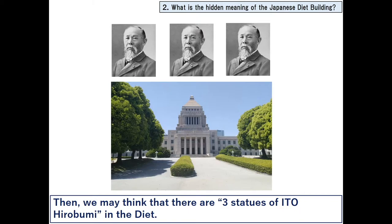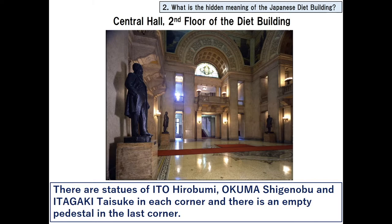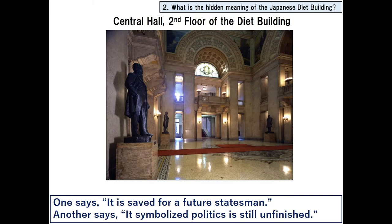Honorary Professor Suzuki stated that Yoshitake intended to show silently Ito's political attitude to future politicians. Currently, there are two statues of Ito Hirobumi in the Diet. One is placed in the central hall of the Diet building, where there are statues of Ito Hirobumi, Okuma Shigenobu, and Itagaki Taisuke in each corner, and an empty pedestal in the last corner.